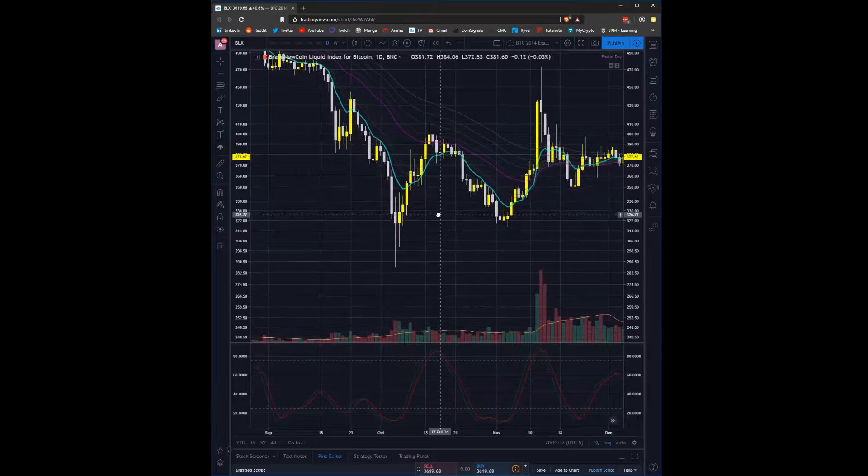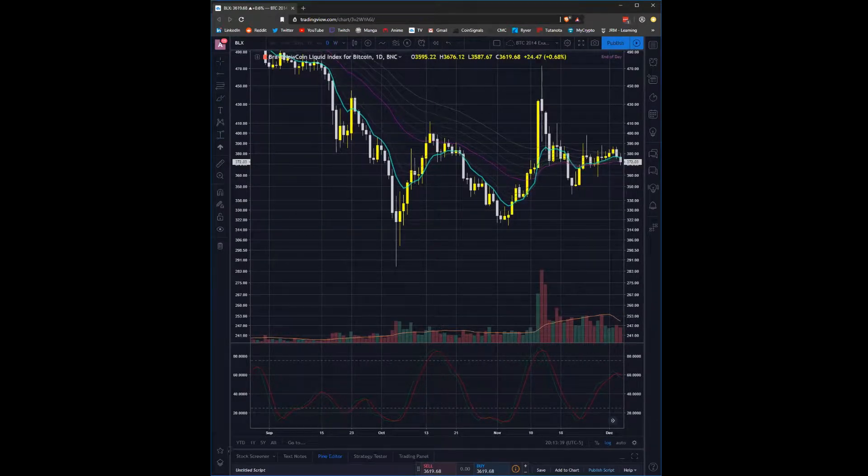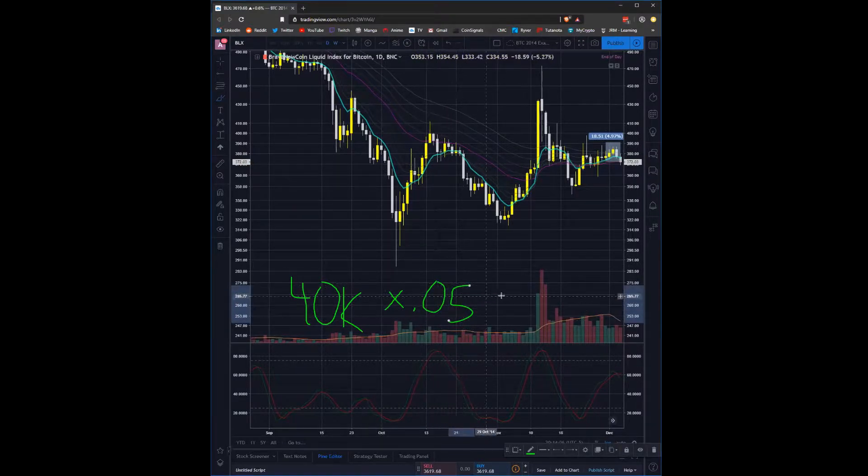We've got to figure out: 5% of what is going to equal our $2,000 max loss? 5% is pretty small so I'm guessing $20,000. Let's try it: 20,000 times .05 is $1,000 — so we can actually use $40,000. We've got a 5% stop loss, we're willing to risk 2% of our account, and 5% of $40,000 equals $2,000. So we can risk up to $40,000 on a short play here.